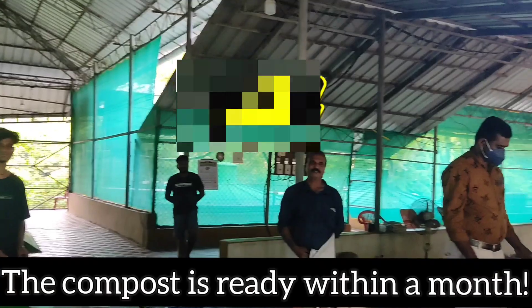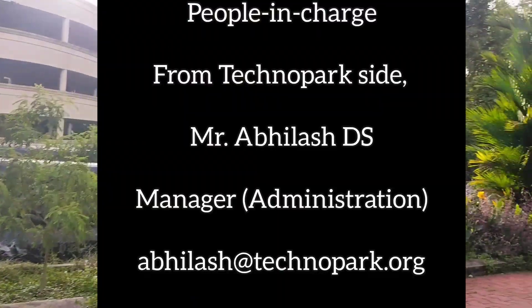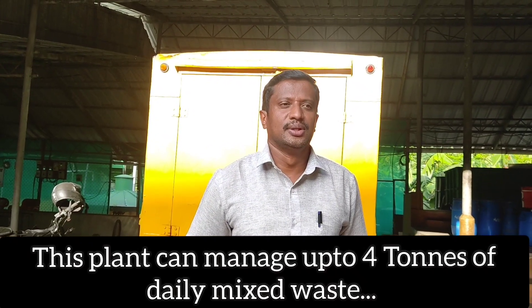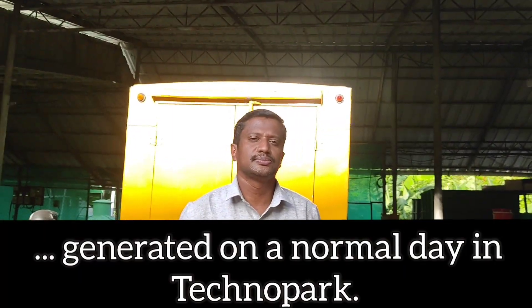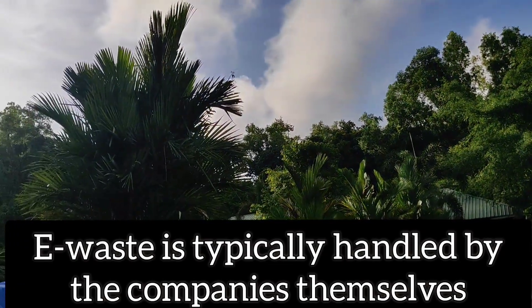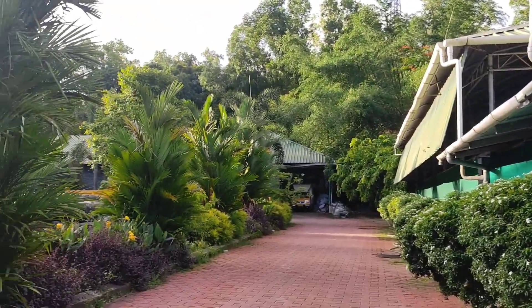We just saw the biogas and composting facility. These are the people in charge of the solid waste management plant at Technopark. On a normal working day, around 3.5 to 4.5 tons of mixed waste is produced, and this plant has a capacity of handling 4 tons per day. According to Mr. Jumon, e-waste is handled directly by the companies, and sanitary waste and the rest is taken away by the municipal corporation.